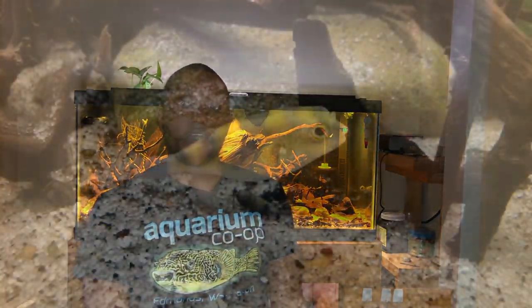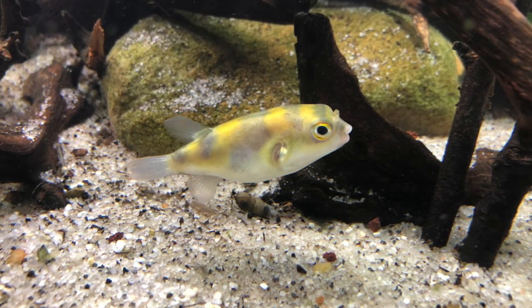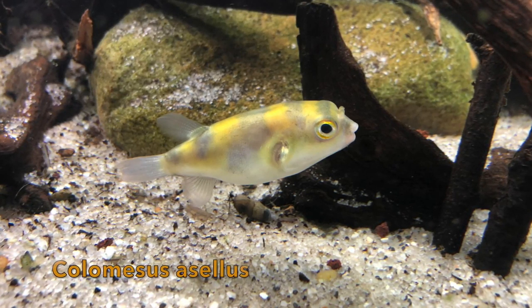Hey there everyone and welcome to another episode of Friday Fish Files. Today we're going to be talking about the fish that inspired me to start this video series, and that is the Amazon puffer fish. Or if you want to be technical, the scientific name for the fish is Colomesus asellus.